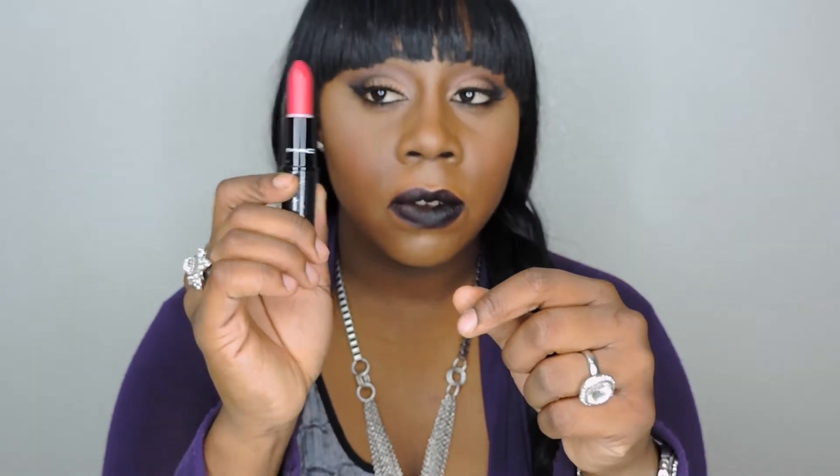The last thing I picked up from MAC is this lipstick called No Faux Pas — it's a matte lipstick because that is what I truly love. I didn't like anything from this collection except for this one lipstick. When I went online it was sold out, then I went in the store and got the last one. That's everything I got from MAC.